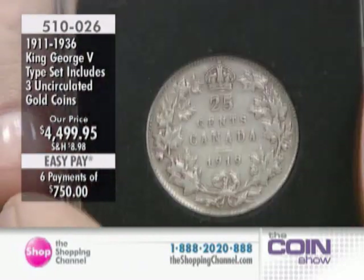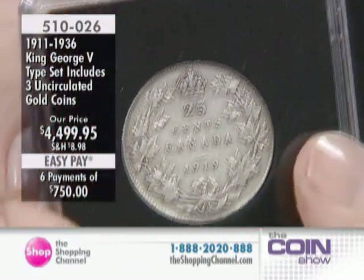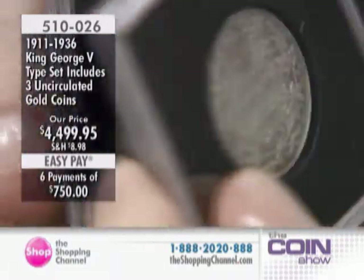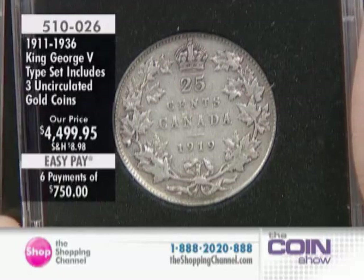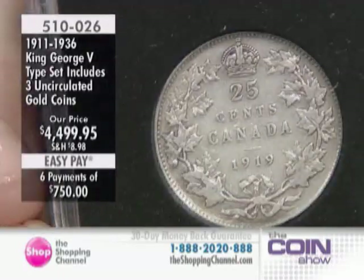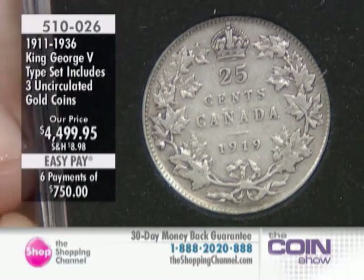If you want to bring your collection up to an incredible level, if you want to have the kind of collection that is historically appreciated in value, if you want something interesting, something that's the best of the best, you can do it right here with this item.